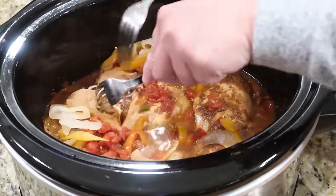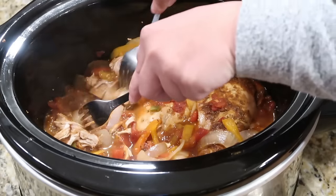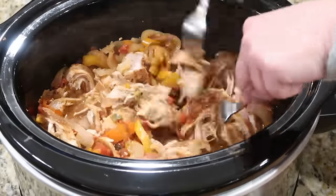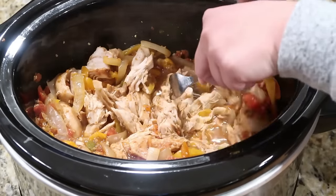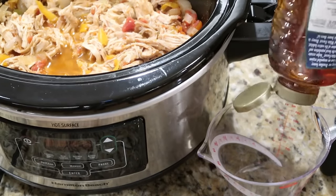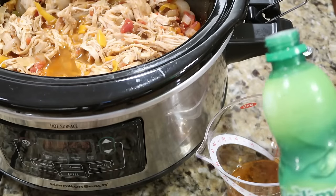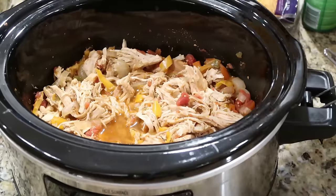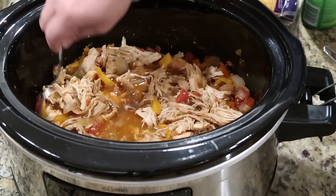You can either slice or shred the chicken — we shredded ours since we're putting it into tortillas anyway. In a small bowl, mix together about two tablespoons of honey and two tablespoons of lime juice, then pour that mixture over the chicken and toss it around.